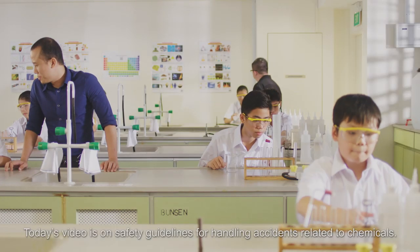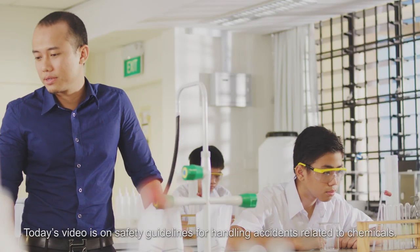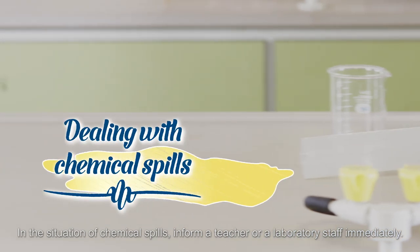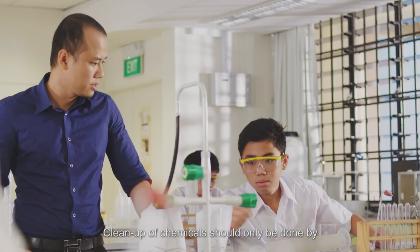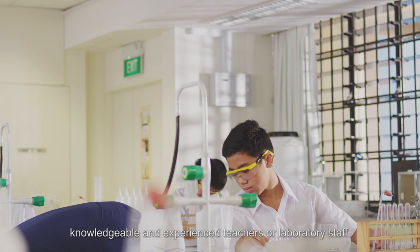Today's video is on safety guidelines for handling accidents related to chemicals. In the situation of chemical spills, inform a teacher or a laboratory staff immediately. Cleanup of chemicals should only be done by knowledgeable and experienced teachers or laboratory staff.